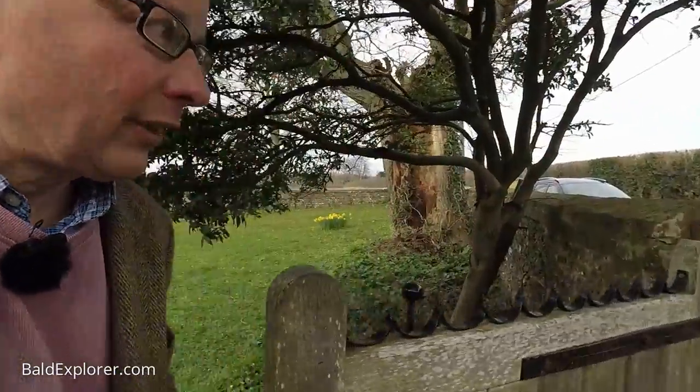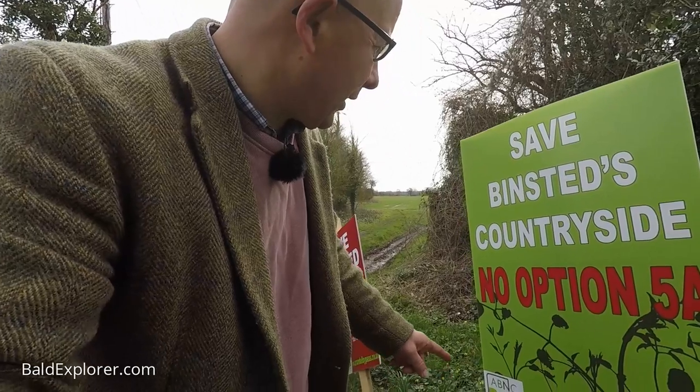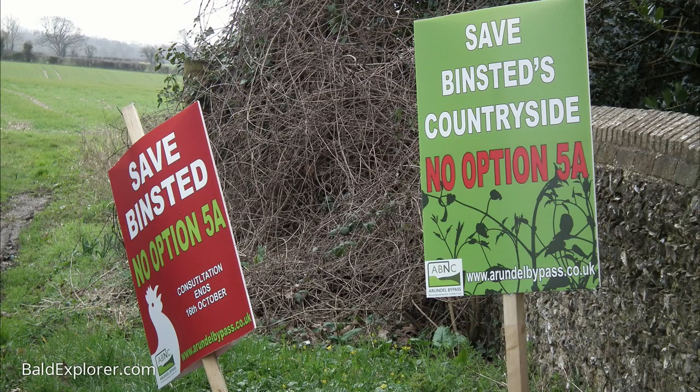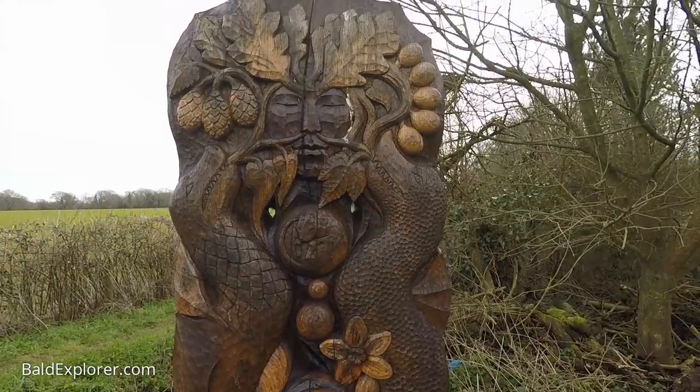Binstead, sadly, is blighted — or at least potentially going to be blighted. When doing a little bit of research for today's walk, I realized there's a huge protest going on to save the countryside around Binstead. Because the Arundel bypass is going to cross the country and blight this ancient area — you can see the 'No Option 5A' signs. In my second walk, I'm going to explore some more of that and find the carved way posts that have been set up at the edge of the village.